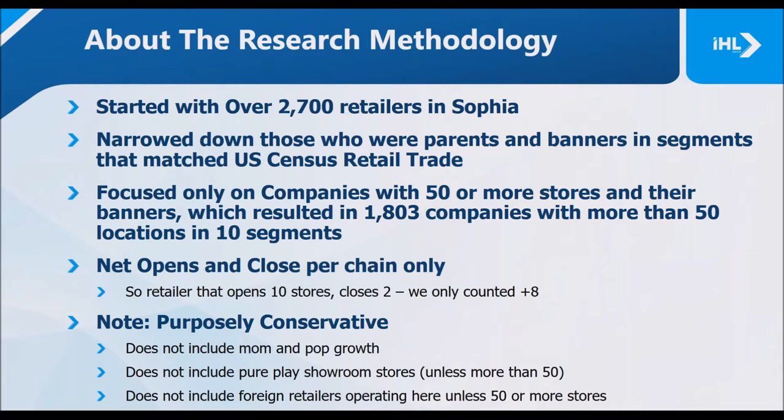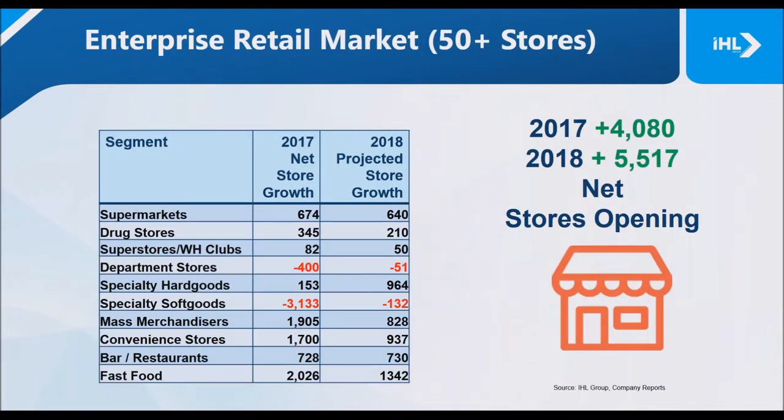We were purposely very conservative. We didn't include mom-and-pop stores, pure play retailers with showroom or pop-up stores, or any foreign retailers unless they already had 50 stores in place. The reality of 2017 is we were up 4,080 stores net. Our projections for 2018, based on numbers we've seen and census data, are up another 5,000 stores net opening.